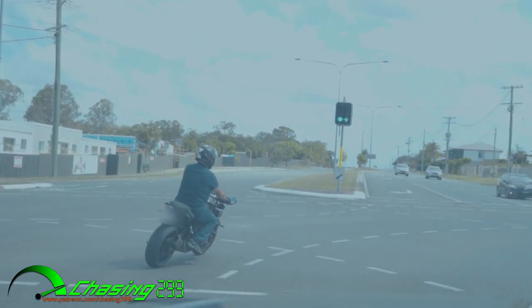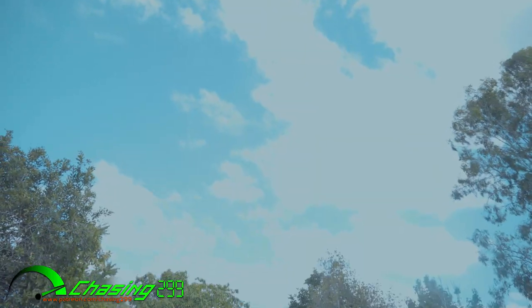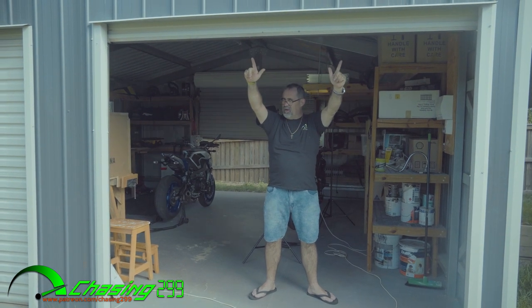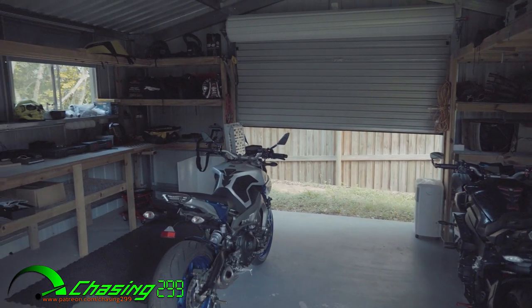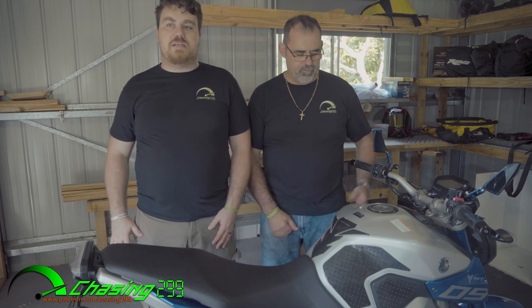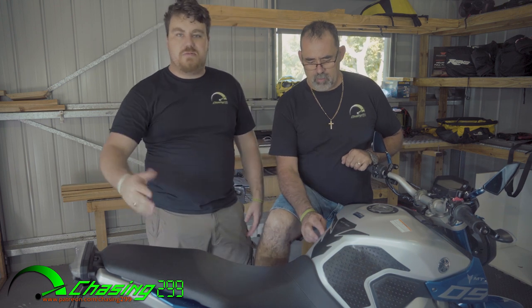Follow us and let's see what happens. Welcome to Chasing 299, 2019 — step inside and see what we've done. Welcome back to Chasing 299. For 2019, we have heaps of exciting stuff. As you could see, the shed is the space for filming, building bikes, and doing Chasing 299 stuff.